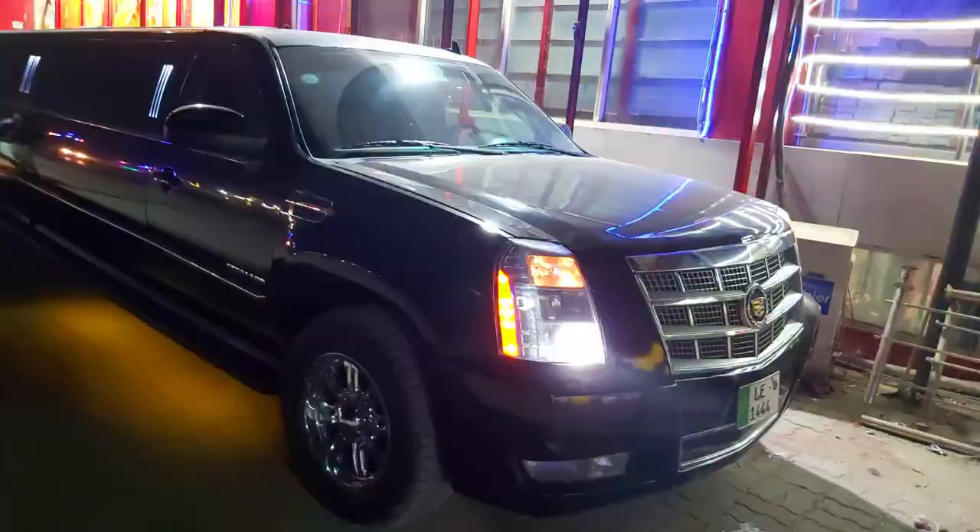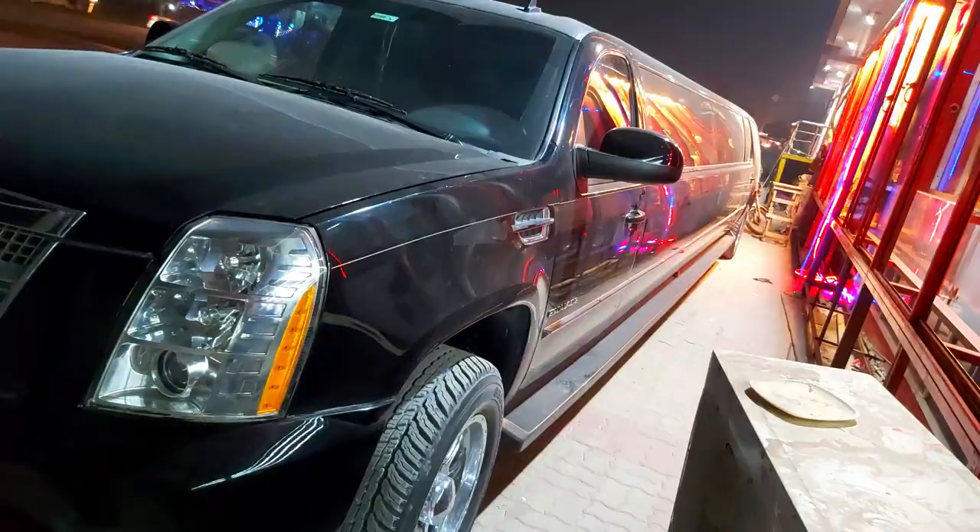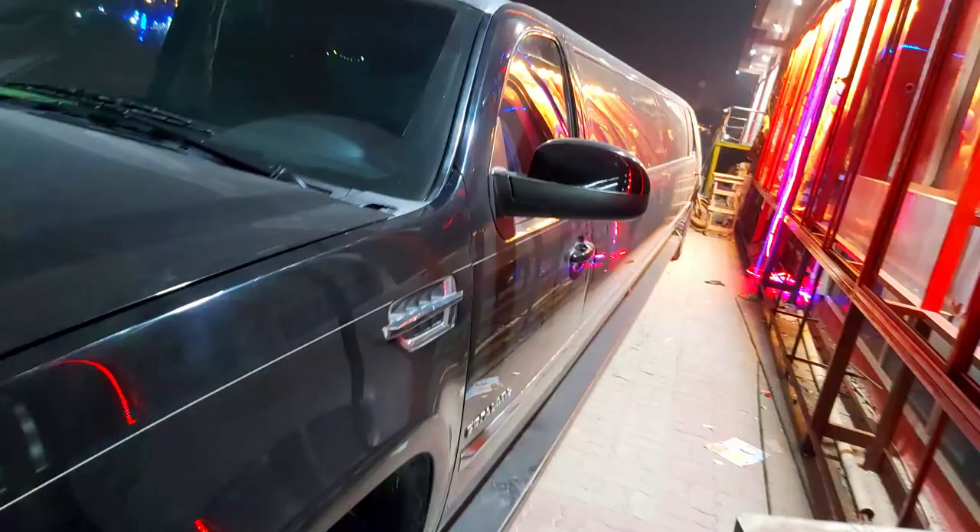Check the car — Cadillac Escalade. Look at the length of this car. It's a very large car. This is a limousine full system.